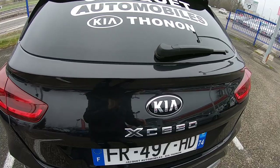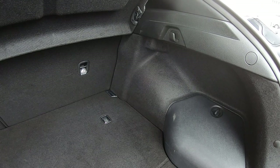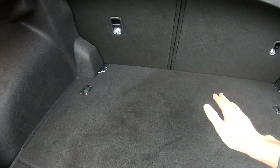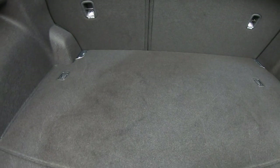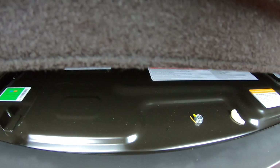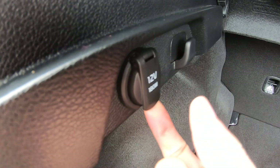In terms of trunk capacity, the standard fuel version has 426 liters, but this one has only 291 liters because the battery takes space in the back and beneath the seats. You have a space to put your charging cables, and if you look in the back you can see part of the batteries. There's also a compartment and a charging port back here.